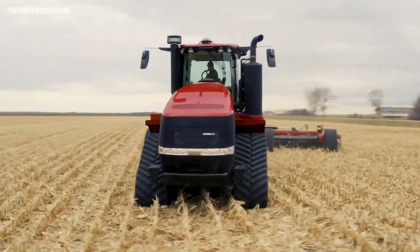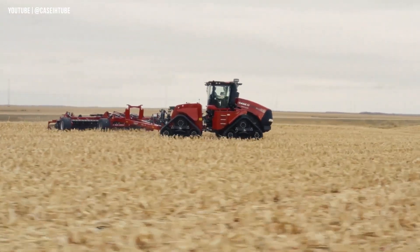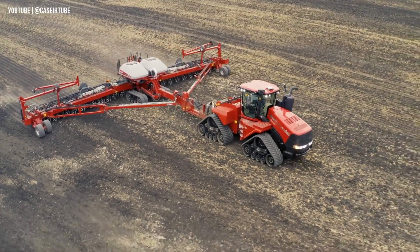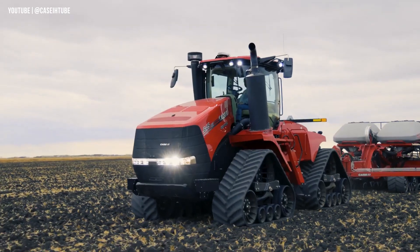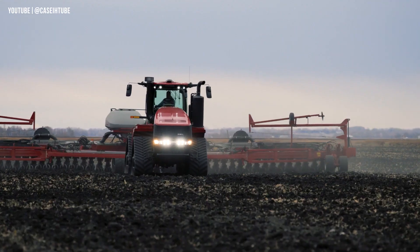Whether you choose different configurations, the Steiger 620 Quad Track delivers unrivaled performance. The exclusive 21-inch track option ensures optimal crop performance, enabling road travel speeds of up to 25 miles per hour.